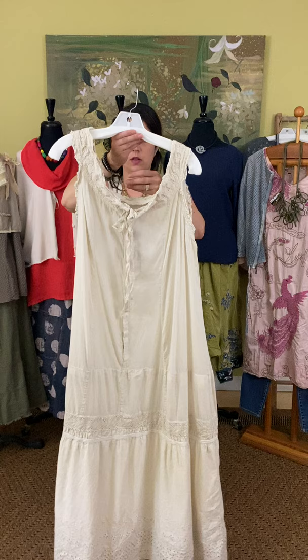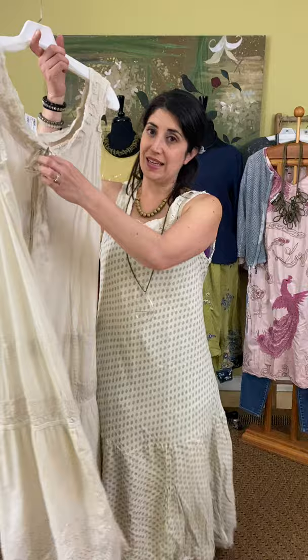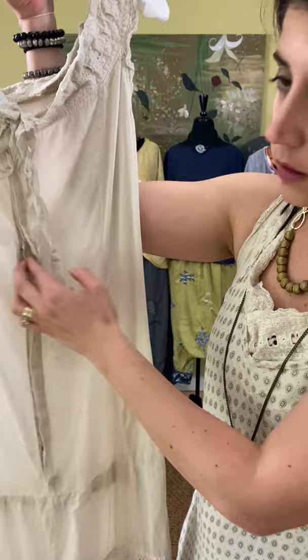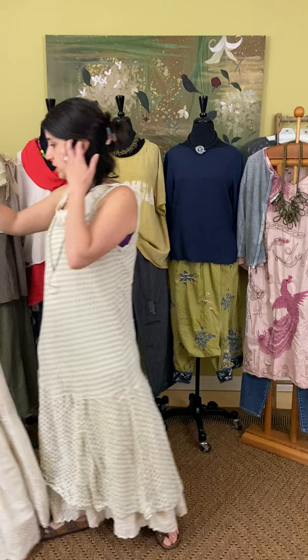The piece that I have underneath is the S Grace eyelet slip, and it's $350. You have that lace detailing and some tiered pieces there. It does tie at the neck and there are these little snaps here halfway down, but it does pull over. A great slip style that has more detail to it than just a regular slip.